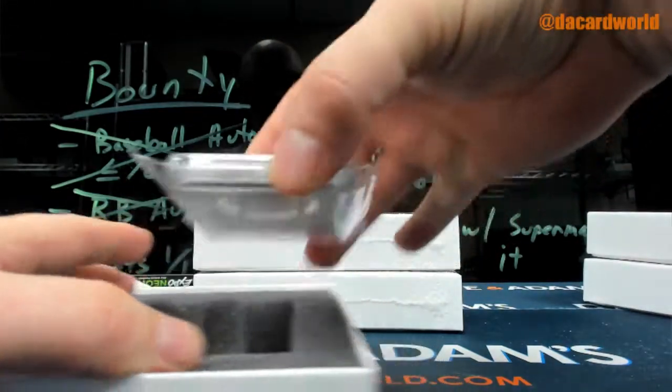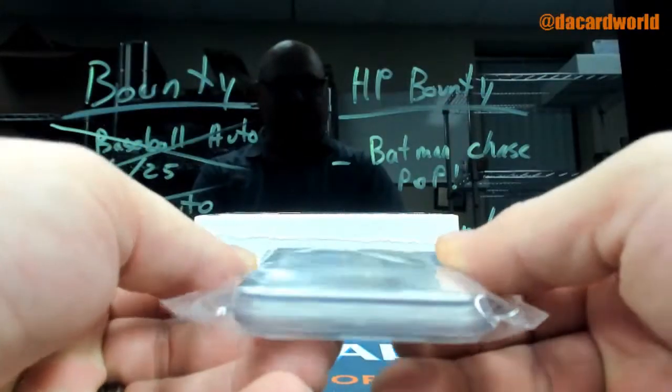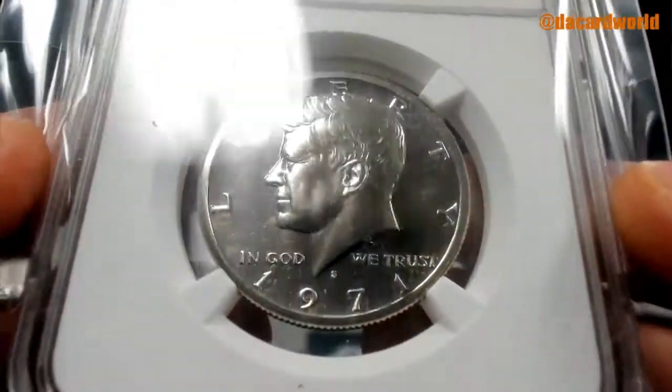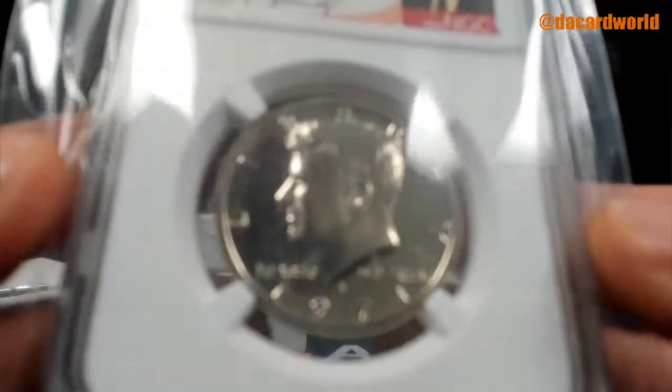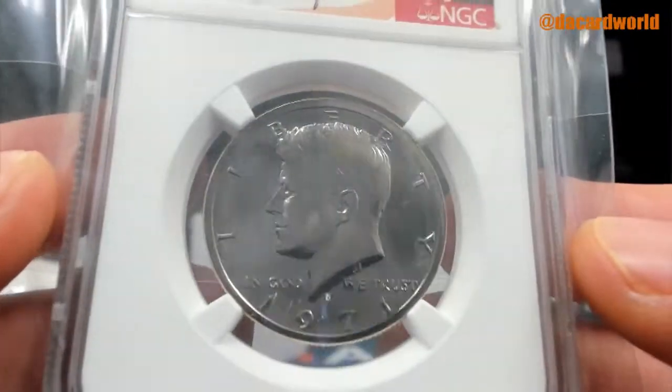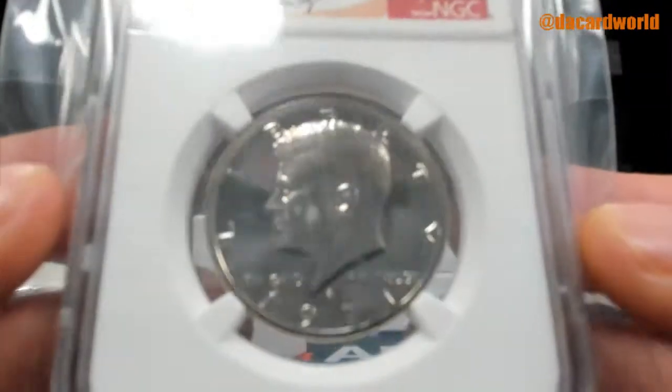1971 Proof 67 JFK 50 cent piece. The luster on that one — and the coin's pretty good too.